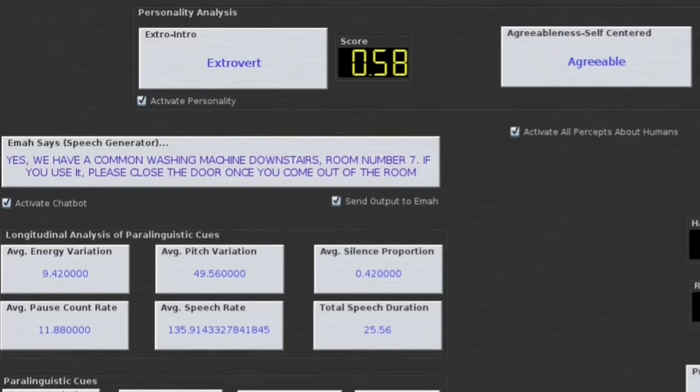On a higher level, the robot predicts the possible personality of a human — whether a person is extroverted or introverted, agreeable or self-centered, and so on. We applied five-factor models in our research to estimate the probable personality traits of humans.